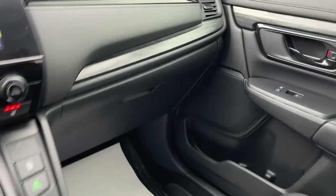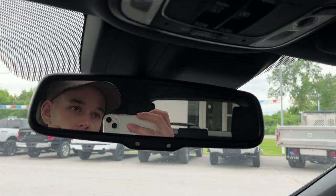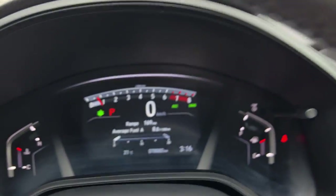Plenty of storage inside the center console area. You also have some trays that flip down and fold across, and some more storage over here in the glove box. Then you have your rear view mirror, a spot for your sunglasses, and of course your different sunroof controls. Really nice Honda CRV all the way around.